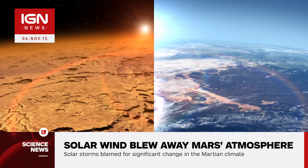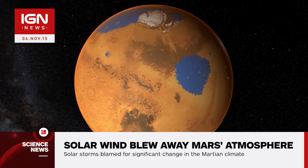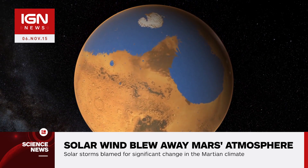The recent study published in the journal Science and Geophysical Research Letters sheds light on the mystery of what happened to the once hospitable Martian environment.